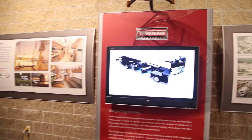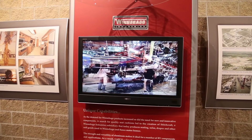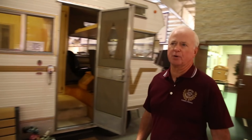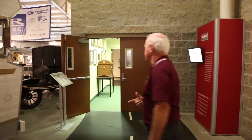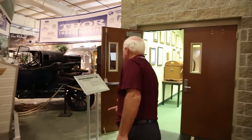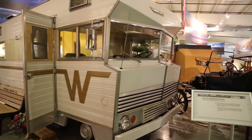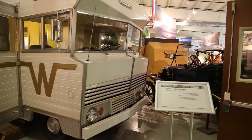Winnebago is the Kleenex of the RV industry and motorhomes — people call motorhomes Winnebagos even when they aren't. That's just a brand name identity. They're still in Forest City, Iowa, building thousands of motorhomes, and now they're into travel trailers as well. This one is a 1967 Winnebago motorhome that was donated to us.